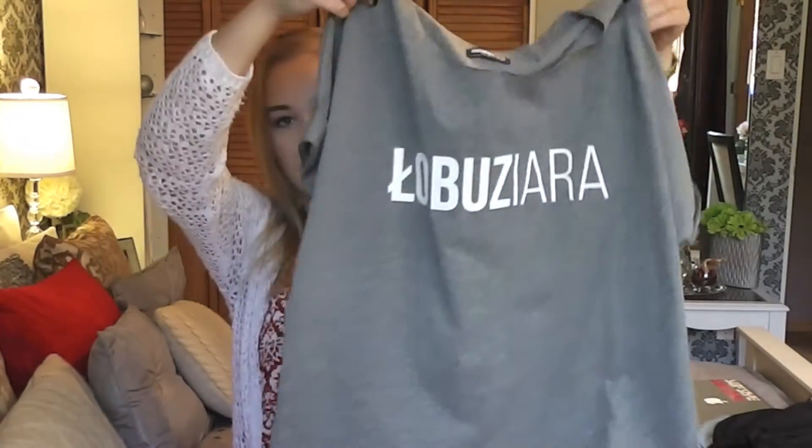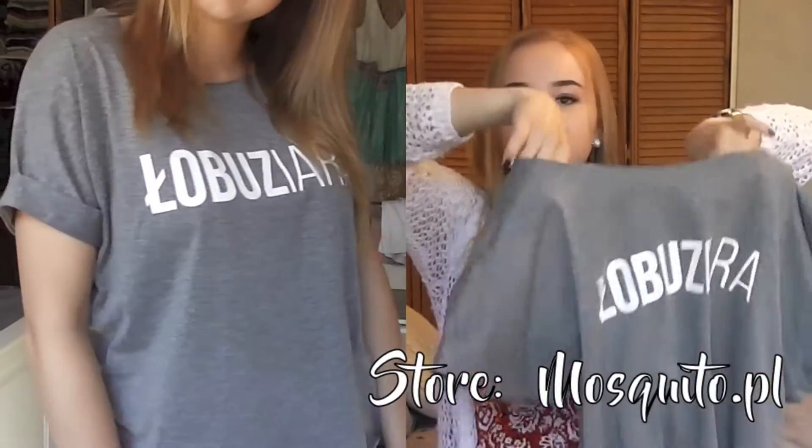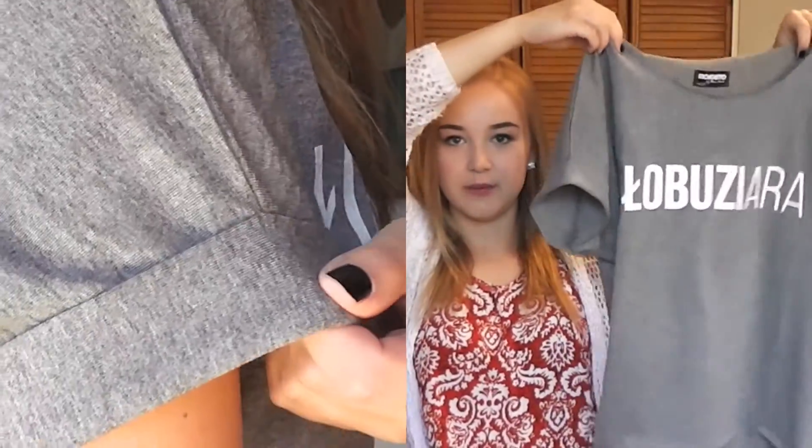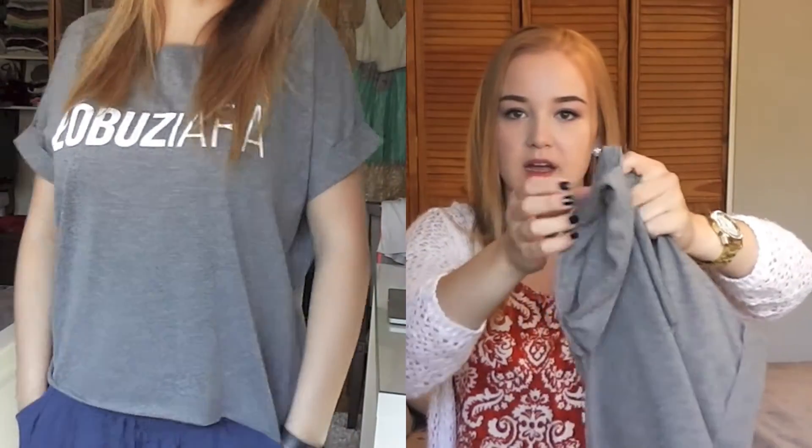Next I went shopping at Mosquito, a family-owned brand. First I bought this tee that says 'Wariat' which means 'troublemaker' in Polish — I thought that was really funny. The style is so laid-back and cute, and I love the sleeves since they're kind of cuffed back for that extra lazy, comfy style.